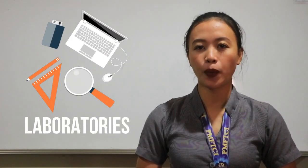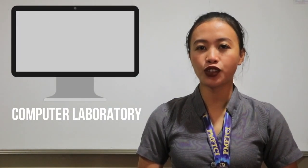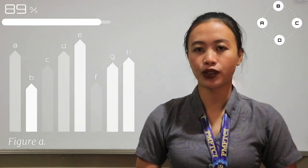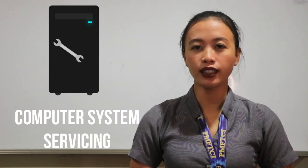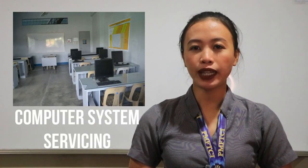Laboratories: the school provides laboratories applicable and needed in learning for each department. Computer Laboratory: it is for IT college students and other related courses. It is the center for computer use where they can learn programming, automation, and basic computer skills. Computer Systems Servicing: it is where students learn how to install, configure, and maintain computer systems and networks. It is usually accessed by IT and ICT students.